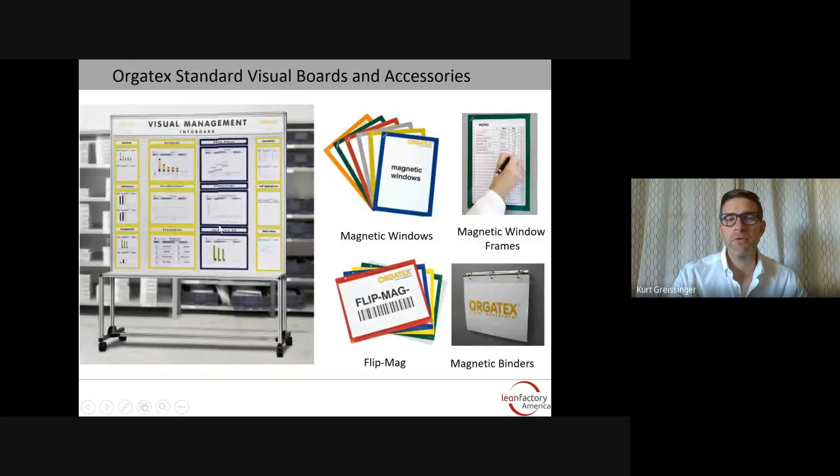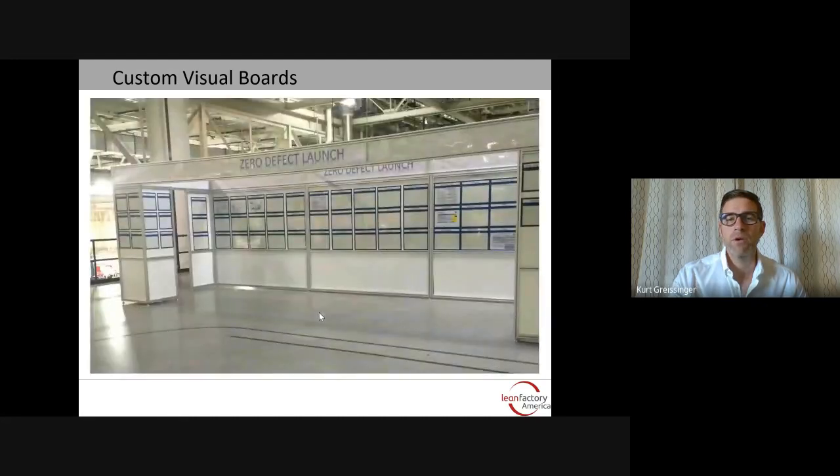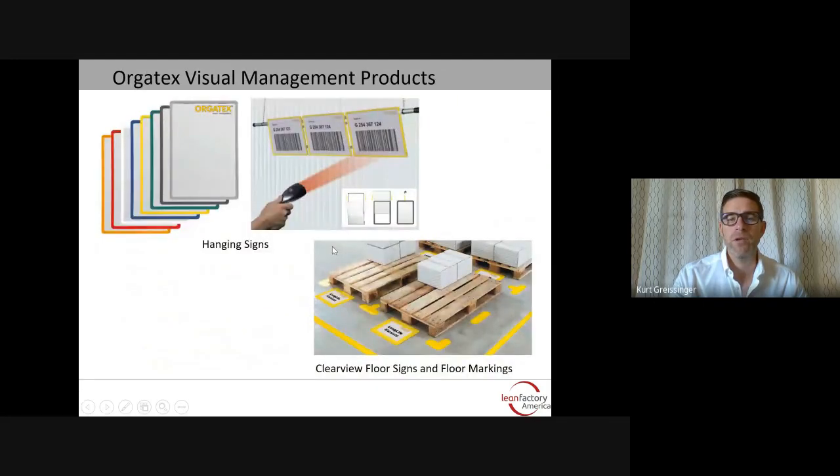Here are some examples of visual boards along with some of the magnetic accessories, such as magnetic windows, frames, ring binders, and document holders. Here are examples of custom visual boards produced for different facilities. We can also do very large obeya rooms or lean corners for pass-downs and communication to larger groups, as well as hanging signs, floor signs, and floor markings to round out the offering.